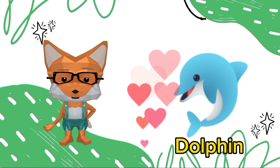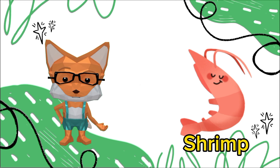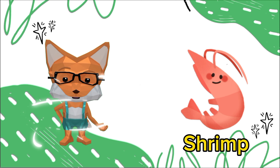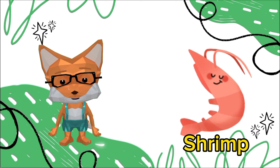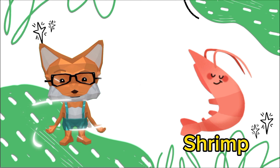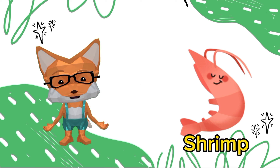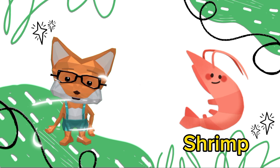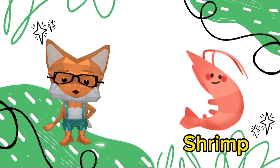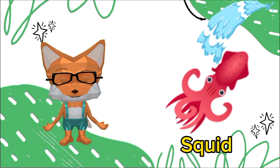It's a shrimp. Shrimp are fascinating creatures with remarkable eyesight. They have compound eyes on stalks, allowing them to see in multiple directions simultaneously and detect polarized light.